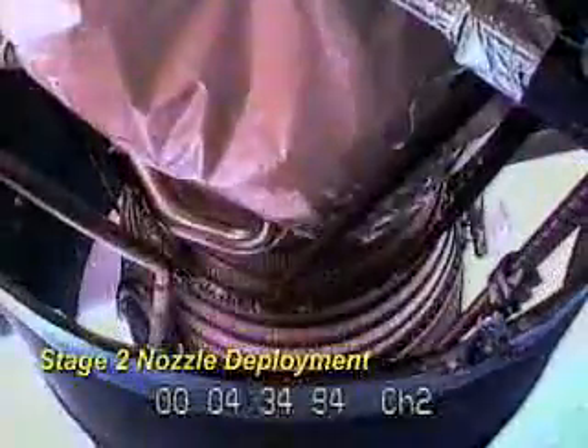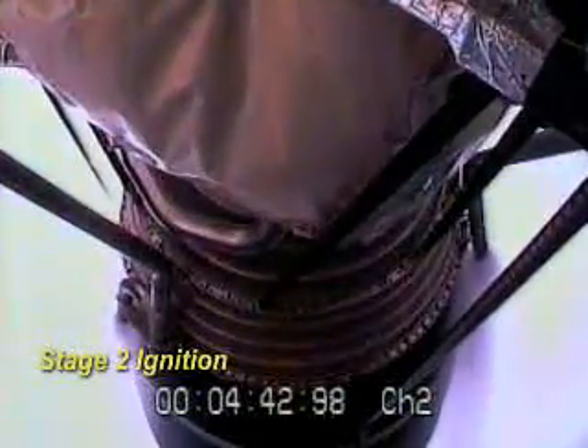Separated the stages. Stages separated, and the nozzle is extending at this time. You can see the nozzle extending now on the second stage. That will be followed by ignition. We have LH2 in locks pre-start and thrust is up.